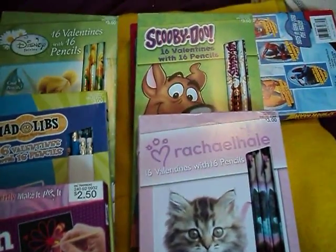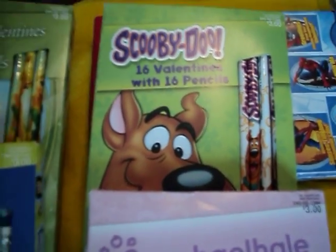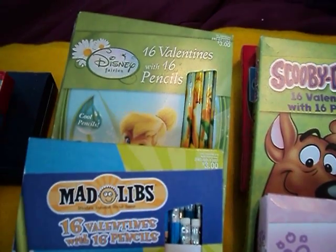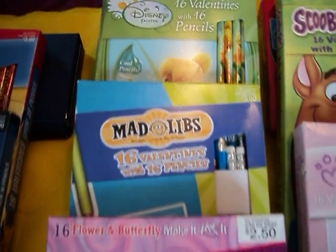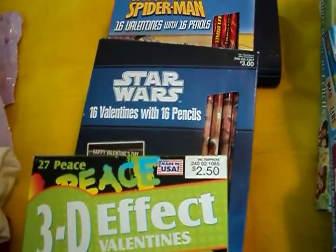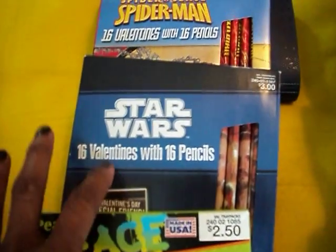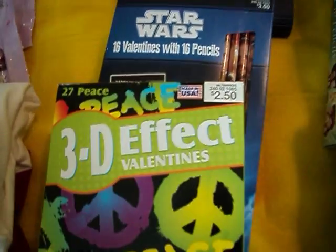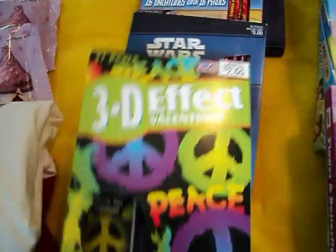I thought that was a great deal. If you haven't already gone over, check out your Target — at my Target, all the Valentine items were 90% off. I got a lot of these, probably about 30 sets of the ones with the pencils, and I just thought these were pretty cool, so I picked those up.